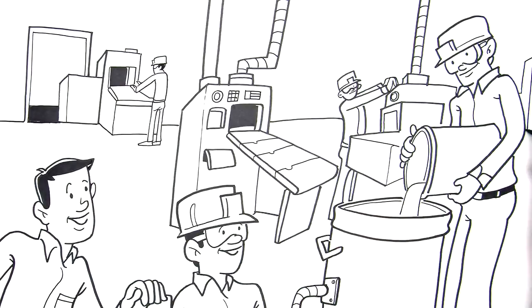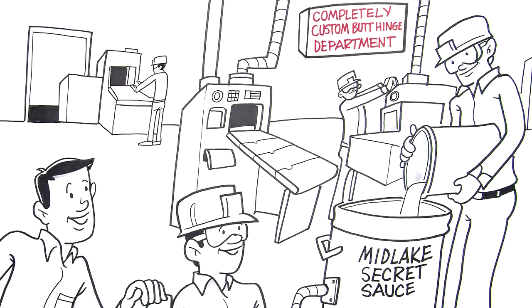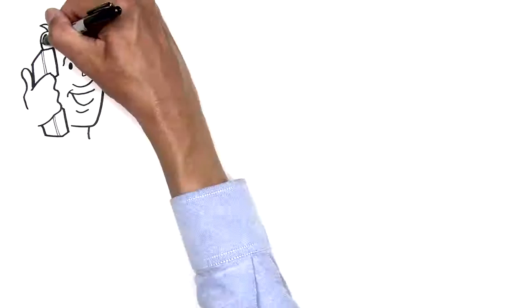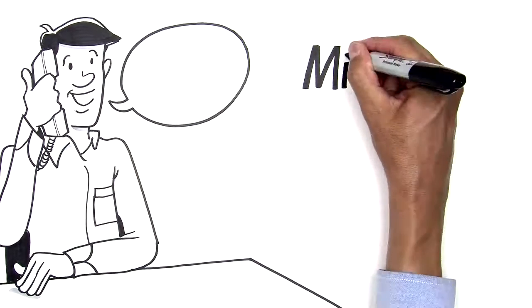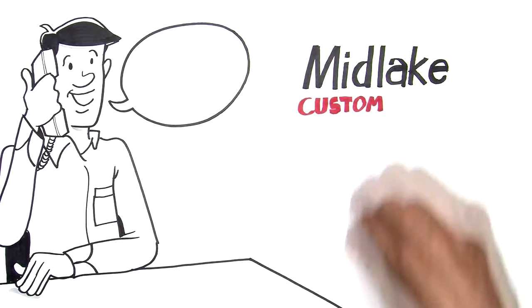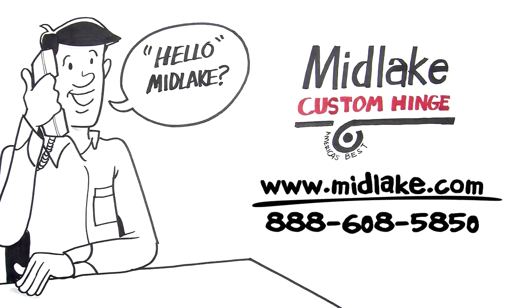Thirty years of experience in manufacturing flexibility keep us solving customer challenges on a daily basis. Why wait? Custom isn't expensive. Lead times aren't long. And your part will work just as you planned. Midlake Products — America's best custom hinge manufacturer. Period.